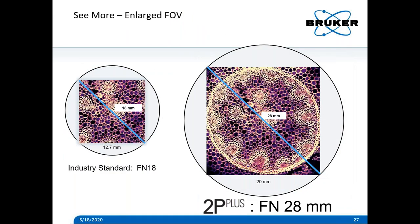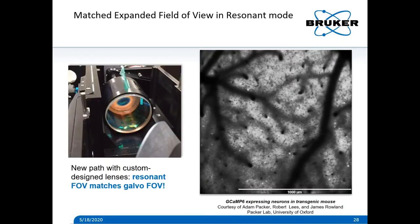For the field of view, we boosted it to the 28-millimeter field number — about a 2-millimeter diagonal with a Nikon 16x objective, or 3-millimeter diagonal with a 10x objective. This allows you to see more with every image and start making correlations between distant portions of your sample. Importantly, we didn't just do this in slow galvo mode — we also did this in resonant mode to look at high-speed dynamics of cells in the much larger field of view. This was made possible by a custom-engineered optical train with giant lenses the size of almost soda cans in the scan head. Here's some calcium imaging data with GCaMP6 that Adam Packer graciously took for us, showing the big field of view and cellular activity in vivo.